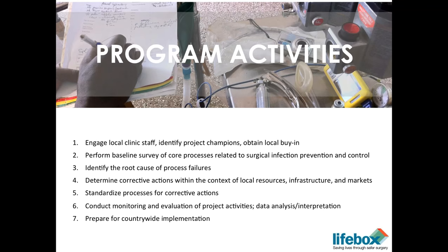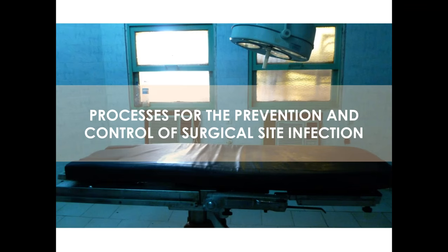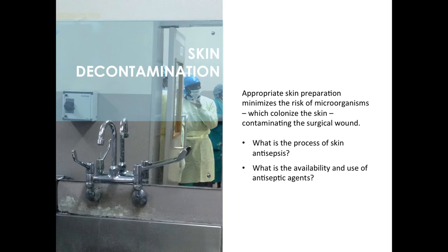We try to standardize those processes and then conduct monitoring and evaluation to provide ongoing feedback — with the idea of being able to show performance improvement to the ministry and show wider spread. The first of those activities revolves around skin decontamination. We try to find out what's the process of skin antisepsis, what agents are available, how well and how routinely they're being used. Most of the hospitals we work in have a process using iodine, but sometimes the solutions being used are poorly mixed, so we sometimes have to improve that process. In general, compliance with this is fairly high.